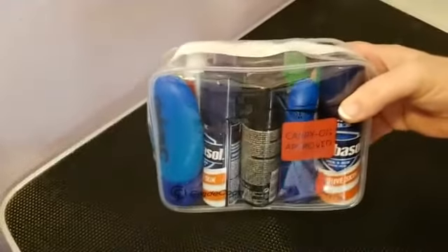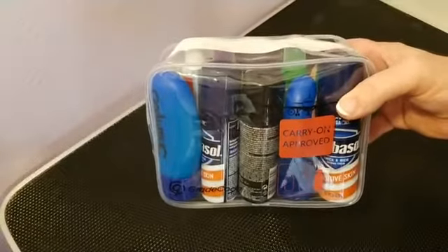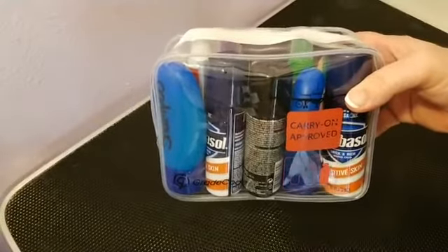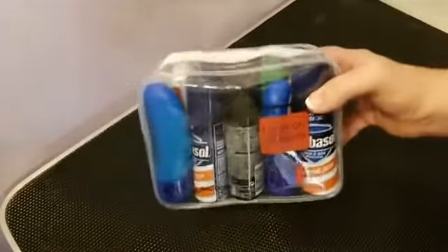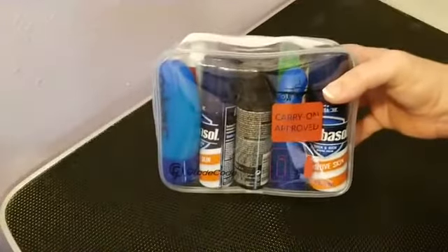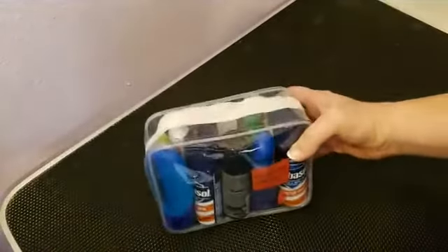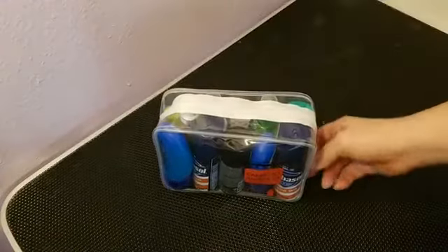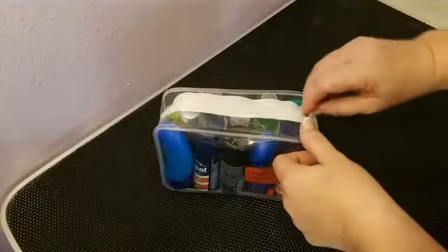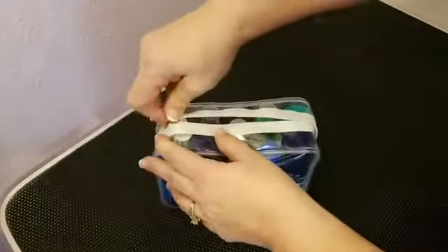I'm going to show you everything I have in here to demonstrate that it is absolutely possible to bring everything you need in liquid form in one 311 bag — which is all you're allowed to take. Apologies for the background noise; we have a new puppy and she follows me everywhere and she's bossy. Okay, here's the 311 bag and I'm going to open it and show you everything.